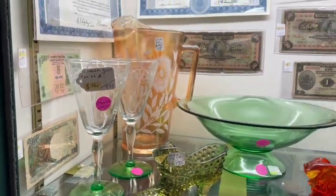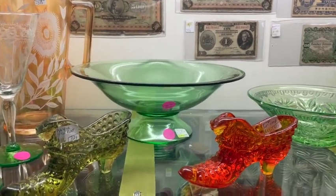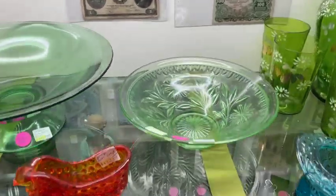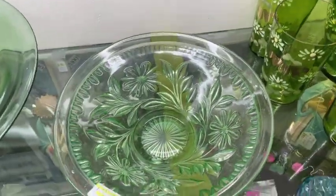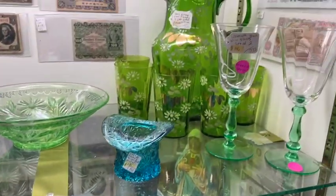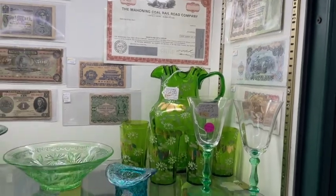We have a new uranium glass fruit bowl on display. Here we have another bowl with a very rare pattern — this is a really unique piece. There are really bright and pretty colored depression glasses here, and a couple of uranium glass wine glasses on each side.